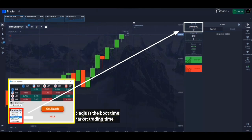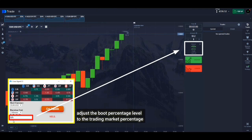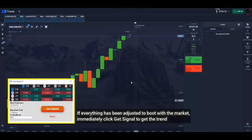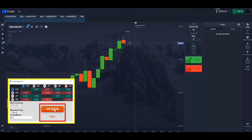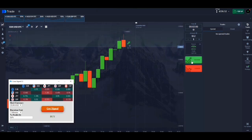Also adjust the bot time to the market trading time. Adjust the bot percentage level to the trading market percentage. If everything has been adjusted to the bot with the market, immediately click Get Signal to get the trend.